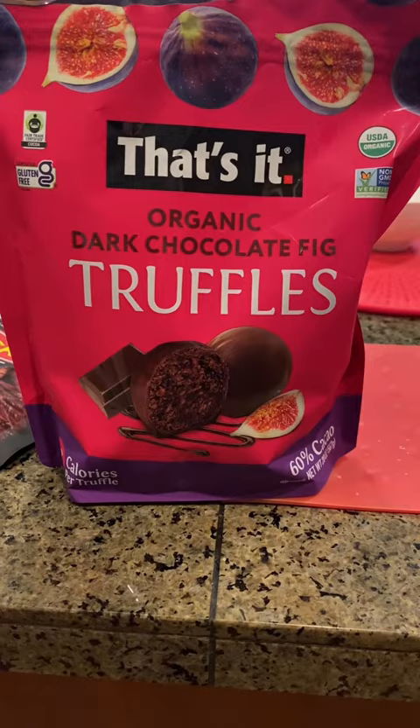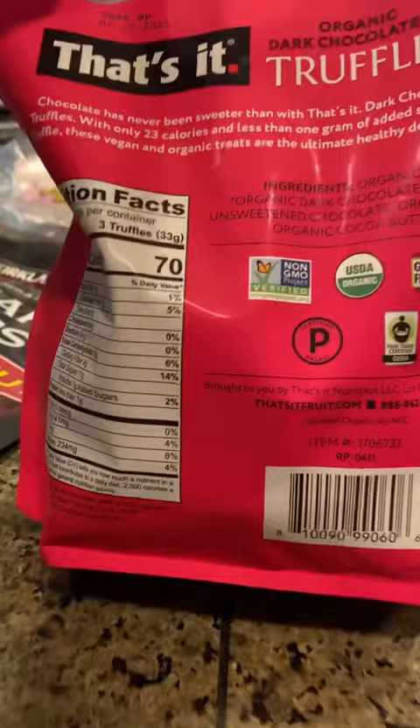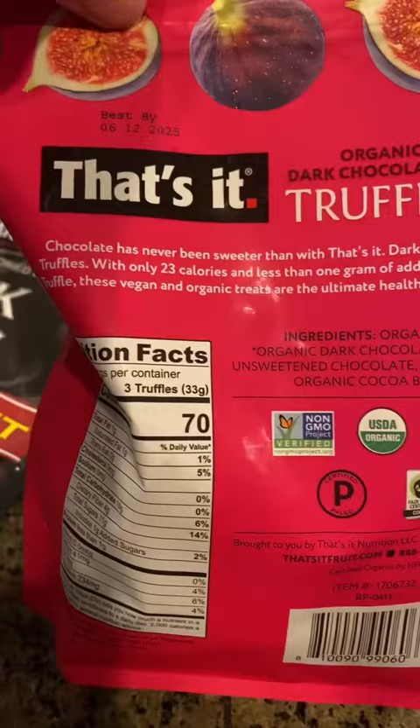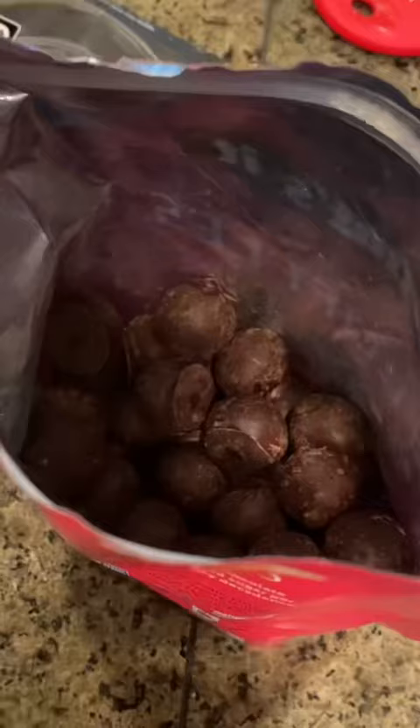Chocolate truffles. It's a fig — something sweet and dark, and a fig flavor inside. Sounds pretty good. It's only 70 calories. That's a good chunk of iron in it — 8%. This looks yummy.